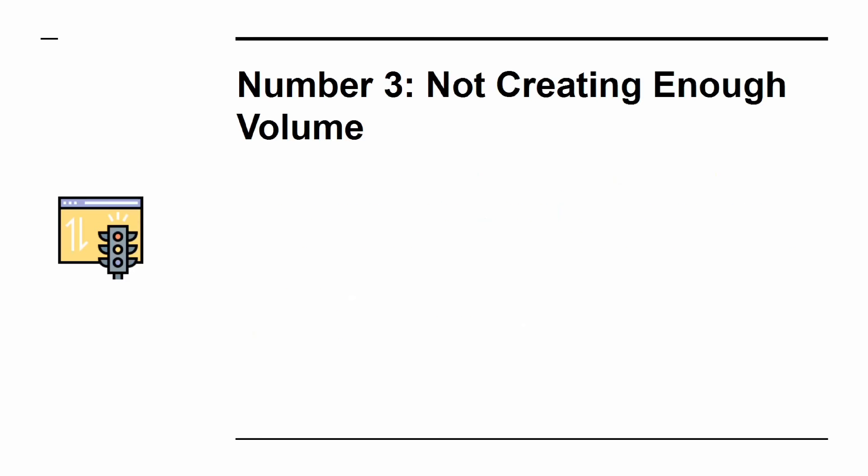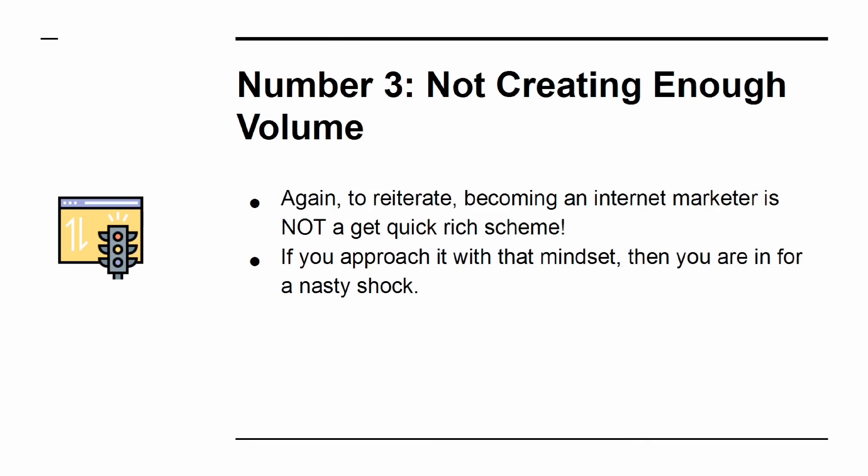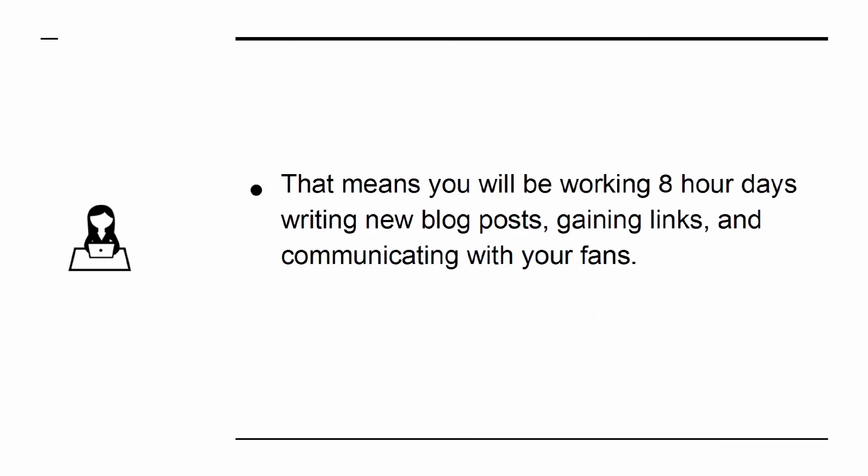Mistake 3: Not Creating Enough Volume. Becoming an internet marketer is not a get-rich-quick scheme. If you approach it with that mindset, then you are in for a nasty shock. To succeed at internet marketing to the point that it becomes your day job, you initially need to treat it like your day job. That means working 8-hour days writing new blog posts, gaining links, and communicating with your fans. This is non-negotiable.